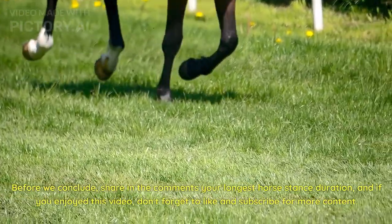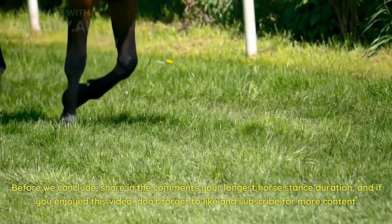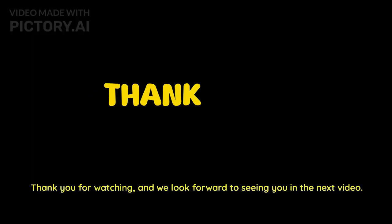Before we conclude, share in the comments your longest horse stance duration. If you enjoyed this video, don't forget to like and subscribe for more content. Thank you for watching and we look forward to seeing you in the next video.